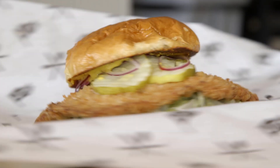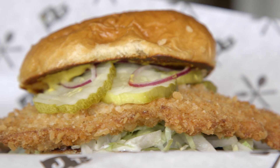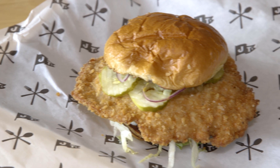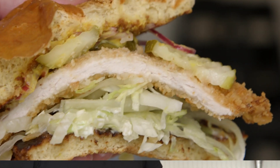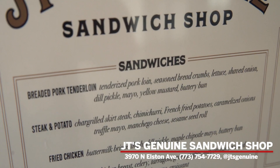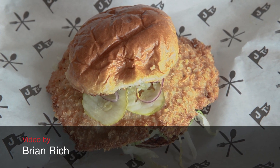I grew up in the Quad Cities and my parents would get these breaded pork tenderloin sandwiches in Moline and over in Bettendorf, Iowa. My sister and I loved having those when we were kids. I moved to Chicago almost 20 years ago and had a hard time finding them here, so that's where the menu and the idea for JT's started — we were making the tenderloins in our backyard because we couldn't find them anywhere. That was the start of the menu, and it just kind of grew from there, specializing in sandwiches from the Midwest region.